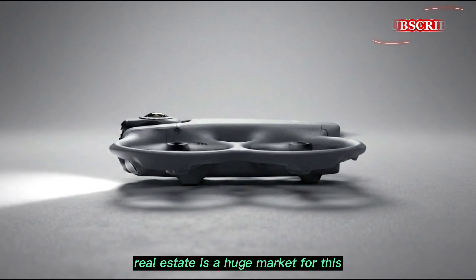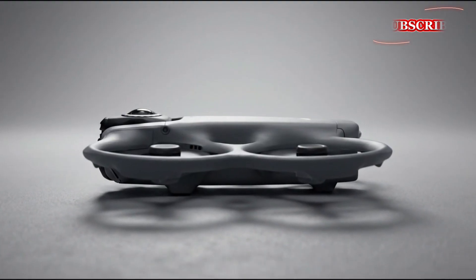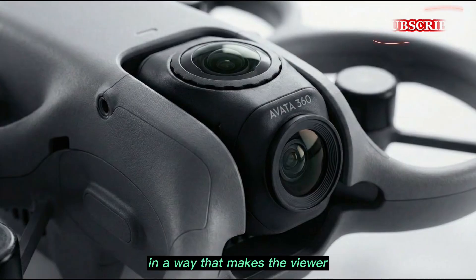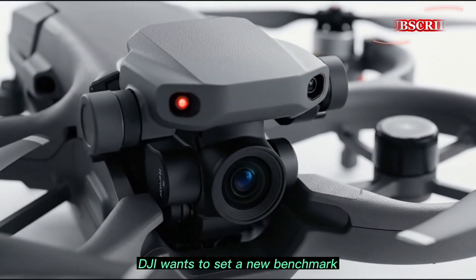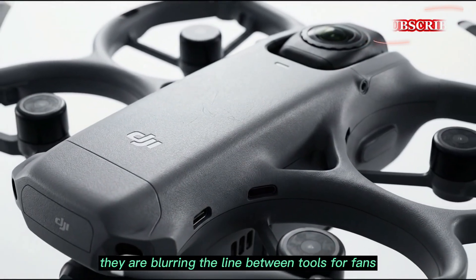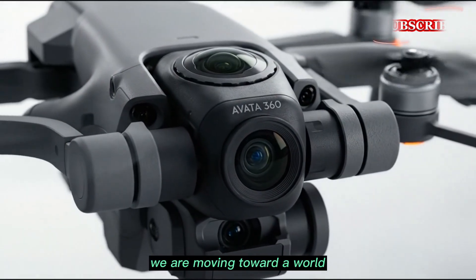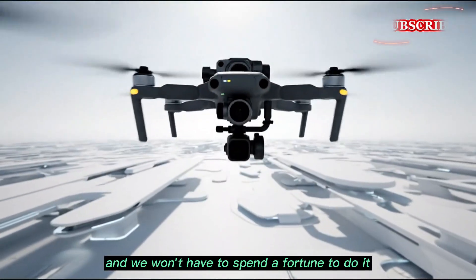Real estate is a huge market for this. Imagine being able to fly a tiny drone through a house and capture every angle at once — it makes the viewing experience much more immersive for the buyer. Tourism boards would also love this; they can show off beautiful landscapes in a way that makes the viewer feel like they are actually there. DJI wants to set a new benchmark, blurring the line between tools for fans and tools for professionals. If these leaks are true, we are moving toward a world where anyone can create cinematic, immersive content without spending a fortune.